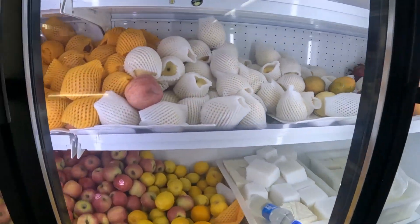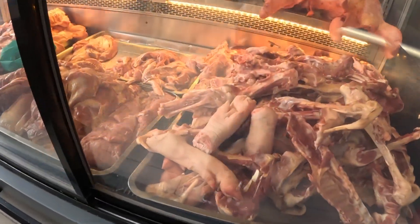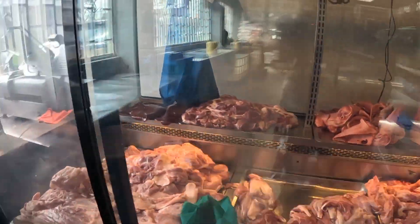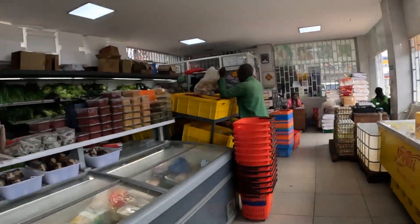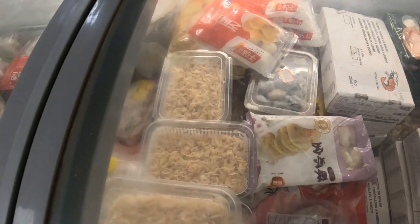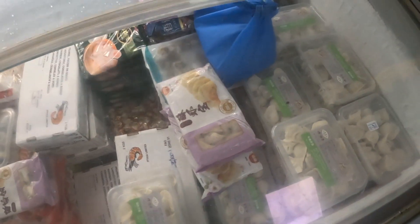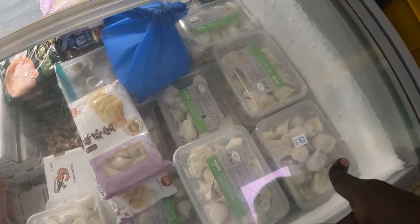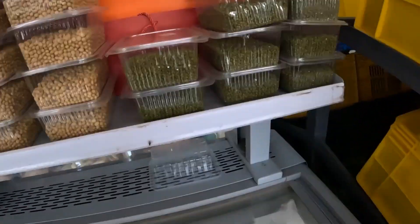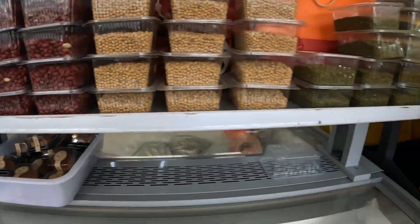We also have oranges and apples. There's beef over here — this one is pig, you can see the head is big. We have meat and then wing machines. Down here I think these are seafood. We also have dumplings, cereals, green grams, beans, ground nuts, and so many more.